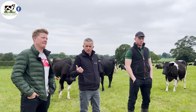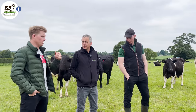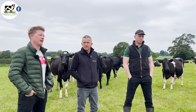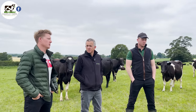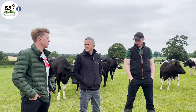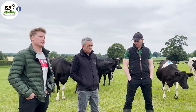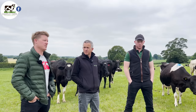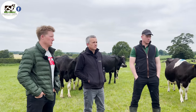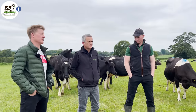For heat detection they use tail paint. There's good management coverage between the brothers - one does one day, the other the next. Automated heat detection systems are available but they don't feel they need to improve fertility with an expensive system given their six-week in-calf rates and empty rates. They do have an automated sort gate which helps. About 13% of cows have had intervention; all the rest have come on naturally.